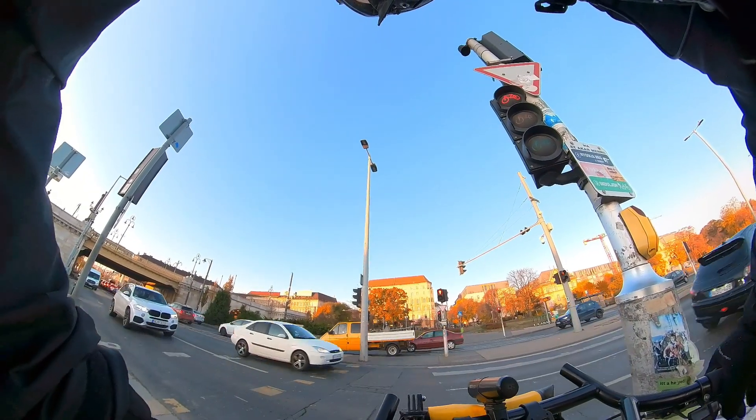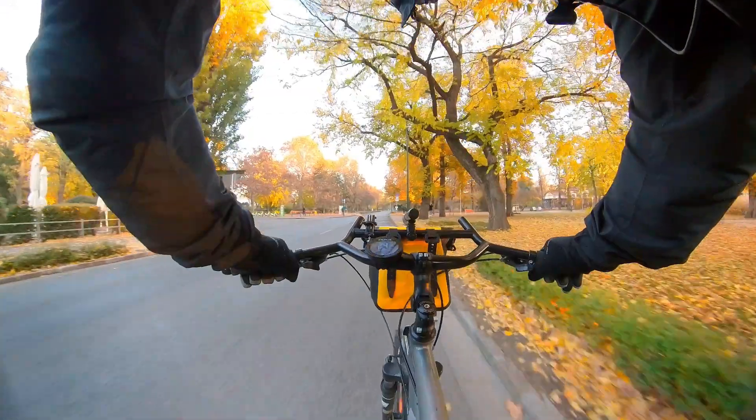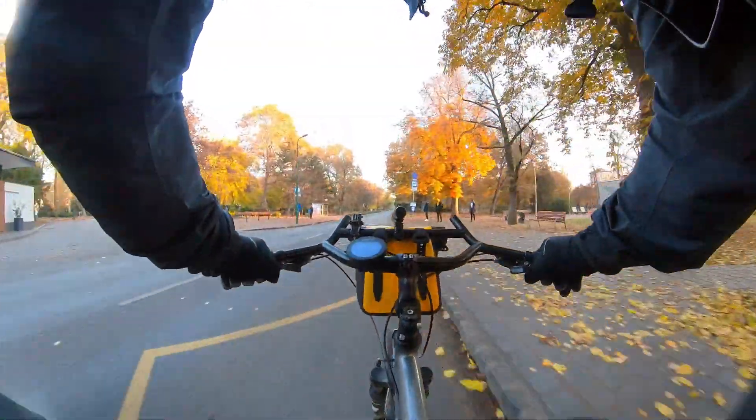But does it really make a big difference whether you get to the office in 30 minutes or 33 minutes? As we saw in the first test, just a few gusts of wind can offset any gain in tire efficiency, not to mention cars, pedestrians, and traffic lights. Comfort is just as important as speed when it comes to commuting.